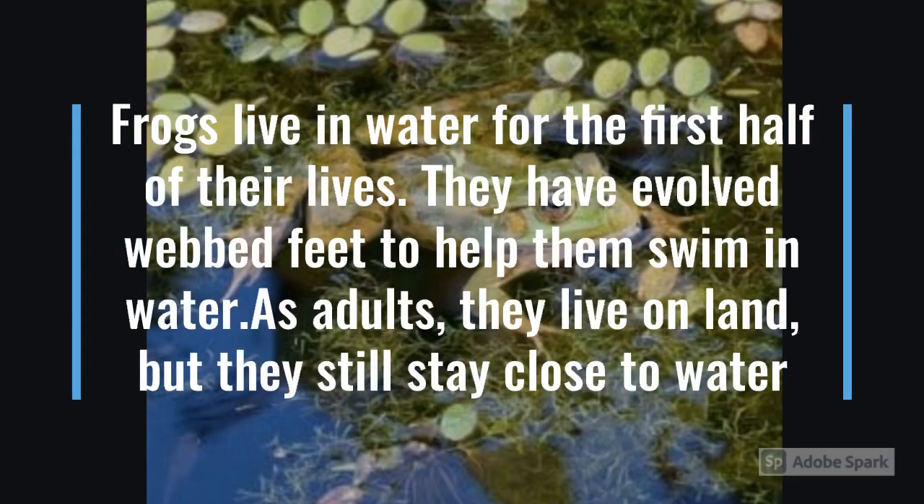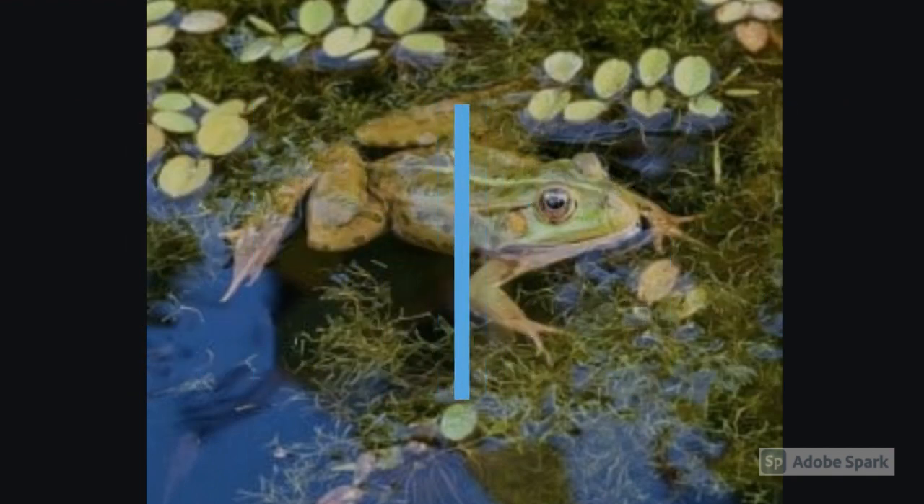Frogs live in water for the first half of their lives. They have evolved webbed feet to help them swim in water. As adults, they live on land, but still they stay close to the water.